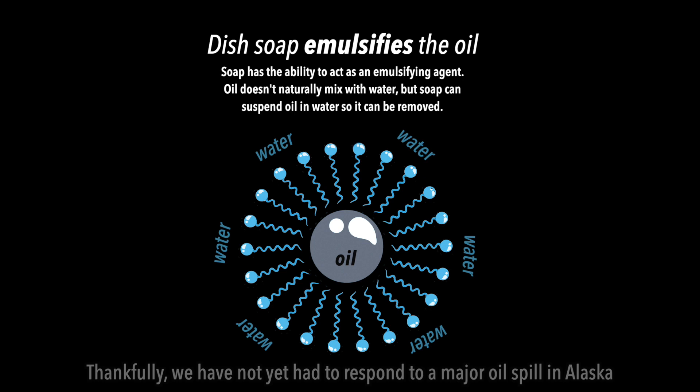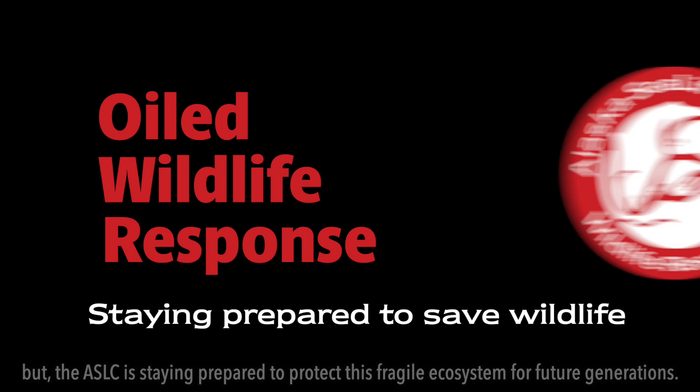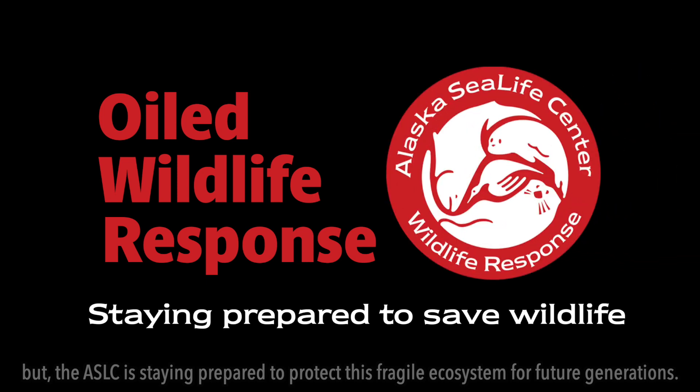Thankfully, we have not yet had to respond to a major oil spill in Alaska. But the ASLC is staying prepared to protect this fragile ecosystem for future generations.